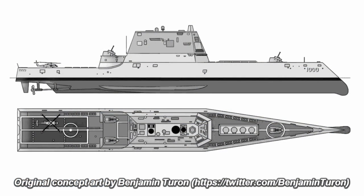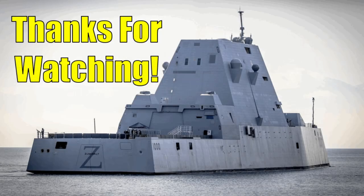I hope you enjoyed learning about the upcoming and proposed upgrades to the Zumwalt-class missile destroyers that will hopefully redeem these ships and make them more effective warfighting vessels for the United States Navy. Be sure to like, subscribe, share, and leave a comment to help the channel grow, and thanks for watching.